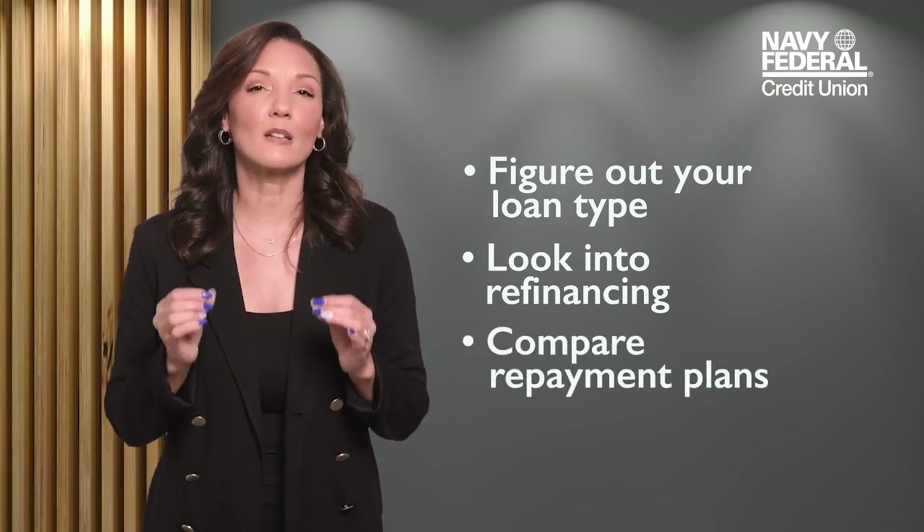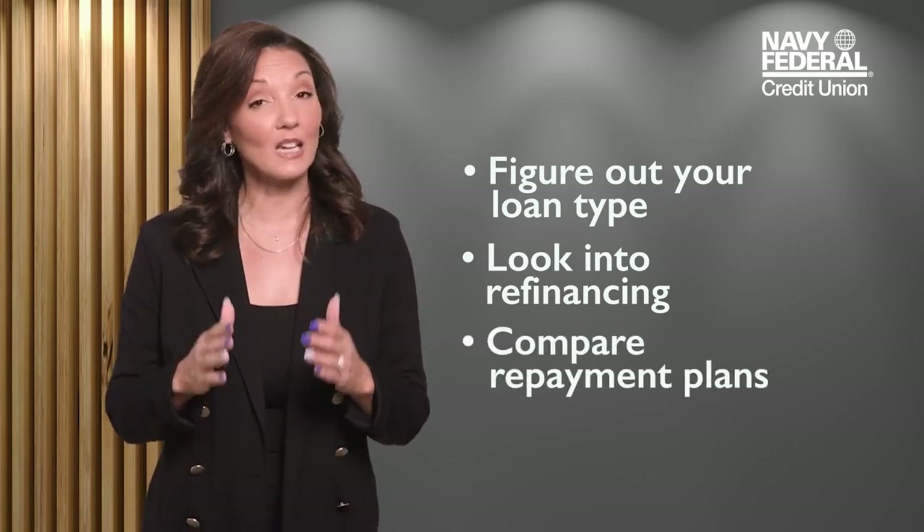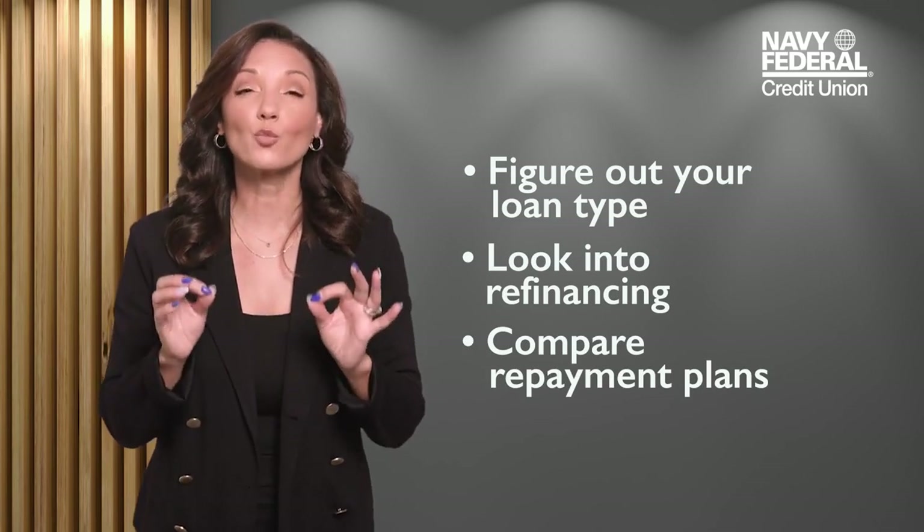For federal loans, studentaid.gov has tons of resources and tools that can compare different repayment plans. There are some new options that may even allow you to pay very little to $0 a month, depending on your finances.